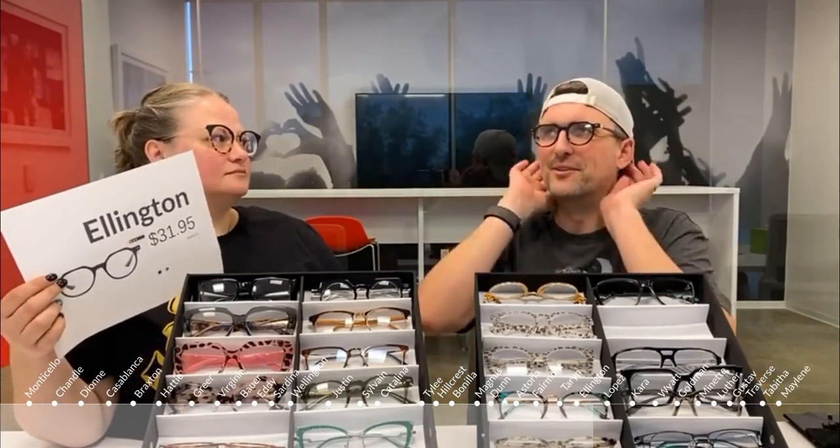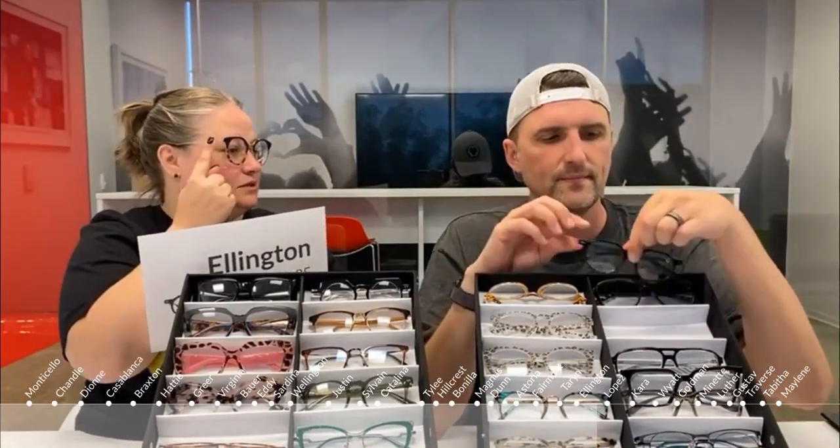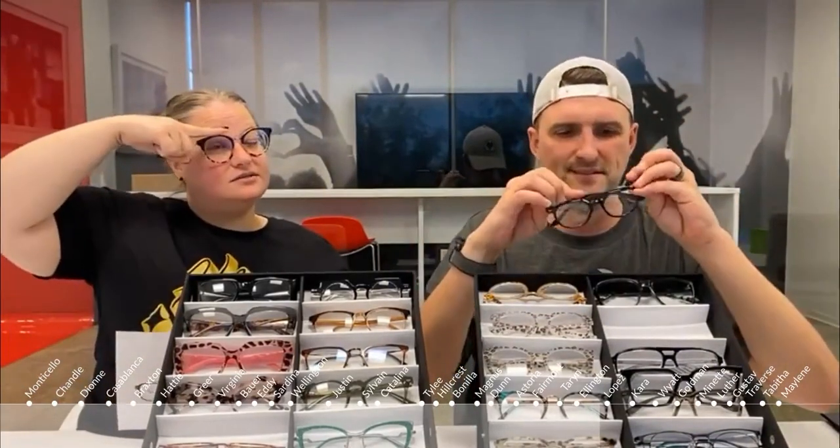The Ellington hugs behind your ear like no other pair — very secure without being annoying. If you bend over a lot at work and always have to push your glasses back up, this one won't do that. It's a really secure fit. It comes in a beautiful tortoise version as well, with a straight top and nice round bottom.